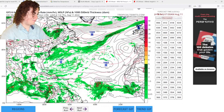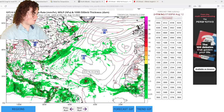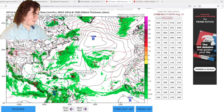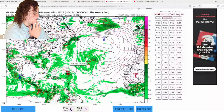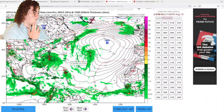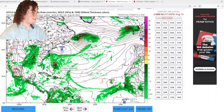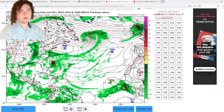It starts to organize, starts to develop, starts strengthening, and then it starts to weaken a little bit due to wind shear tearing at it. Then as time goes on it'll continue to move through, and once it exits that wind shear it'll start to redevelop and reorganize.